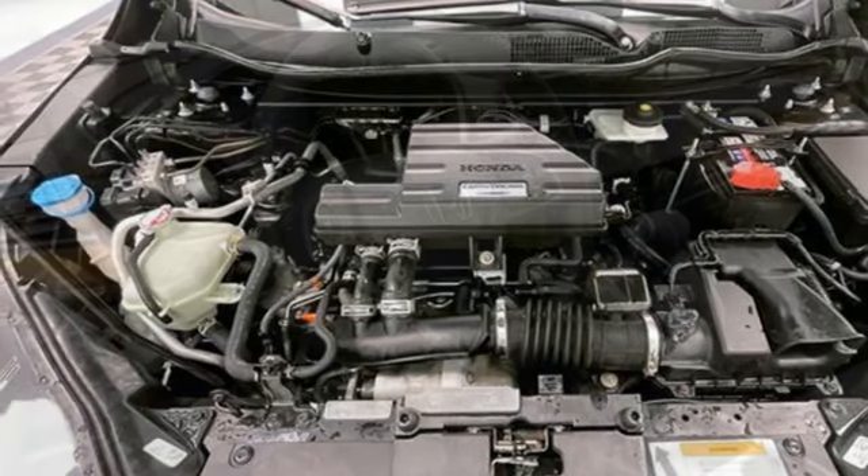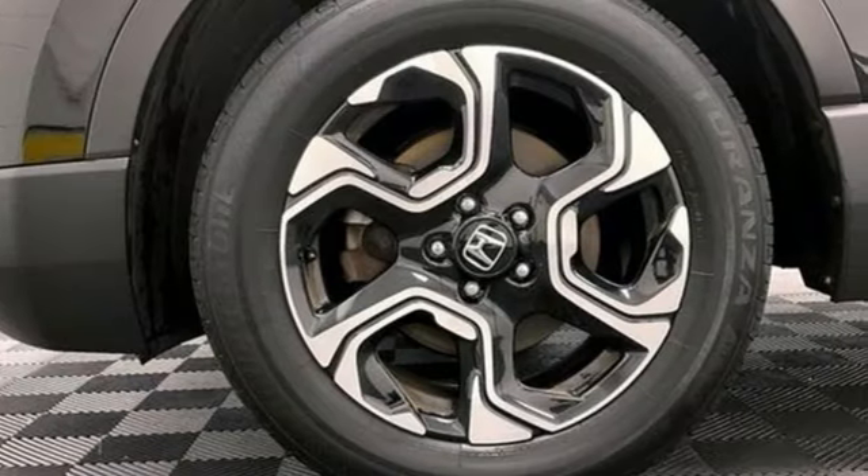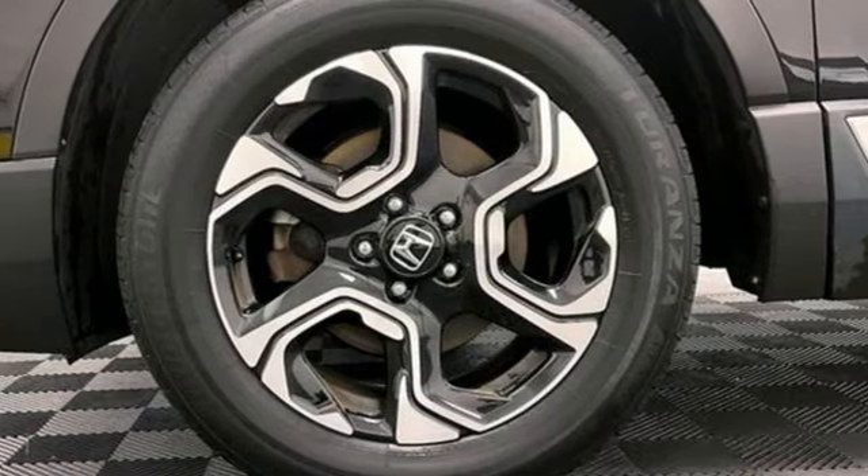Bluetooth wireless audio streaming. Hands-free liftgate. Memory exterior door mirror settings. And adaptive cruise control with low speed follow.